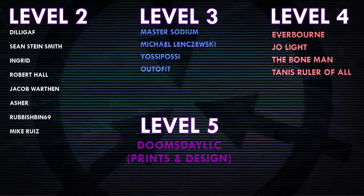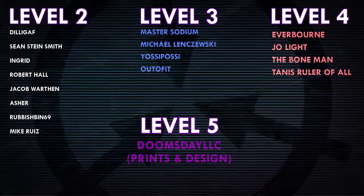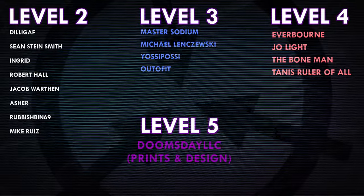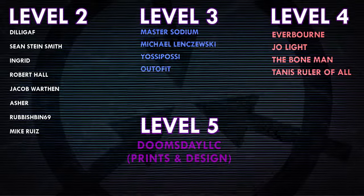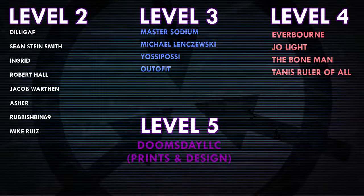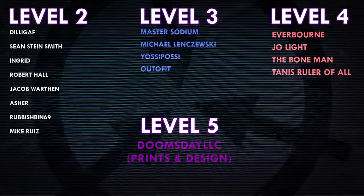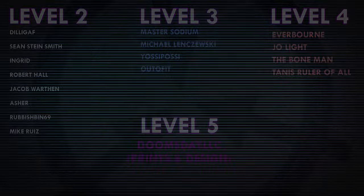Thank you all so much for watching, and a huge thank you to all of my patrons on Patreon. Special shoutout to Everborn, Joe Light, The Bone Man, Tannis, Ruler of All, Doomsday LLC, and Prince and Design. If you'd like to help support the channel, head on over to patreon.com/drmaxwell. Link in the description. We'll see you next time.